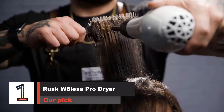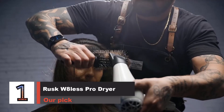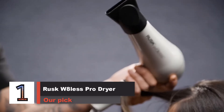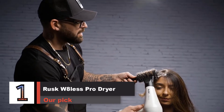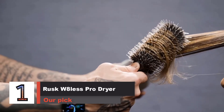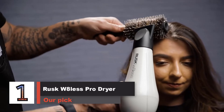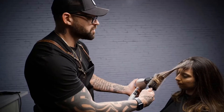Number 1. Rusk W8 Less Professional 2000W Dryer — Our Pick. We think the Rusk W8 Less Dryer is the best choice. Our favorite hair dryer is lightweight and equipped with a long cord, and among the models we tested, it tied for blowing the hottest and fastest air. We like it just as much as dryers several times the price.